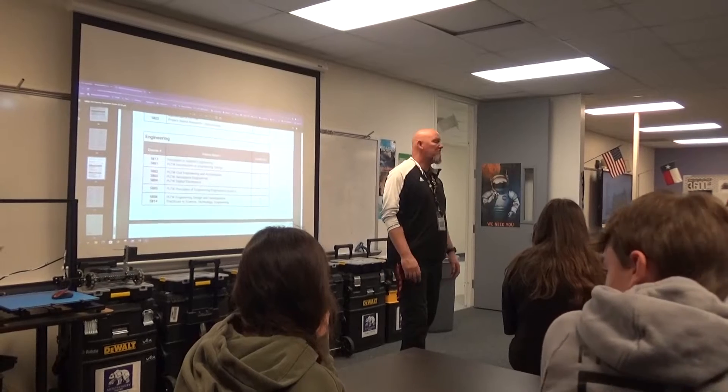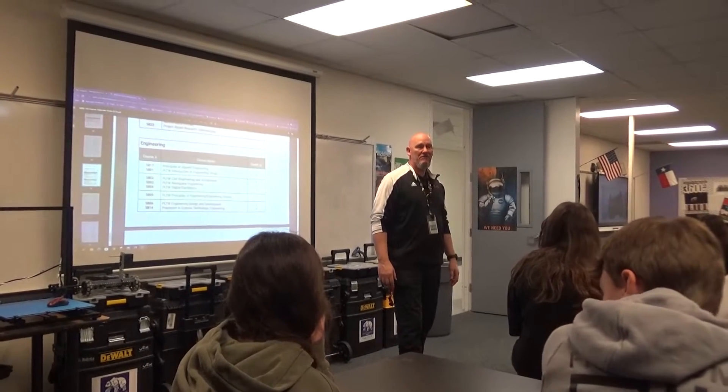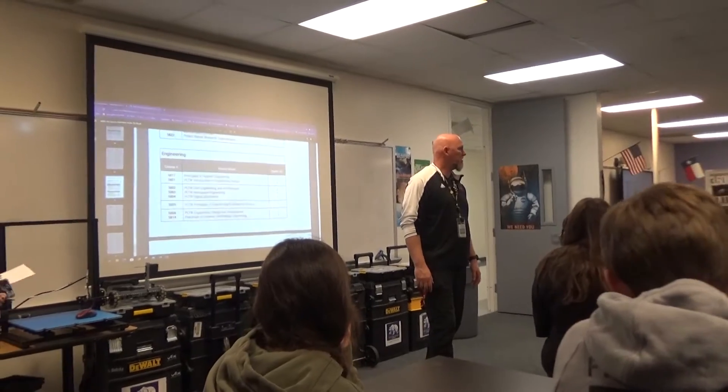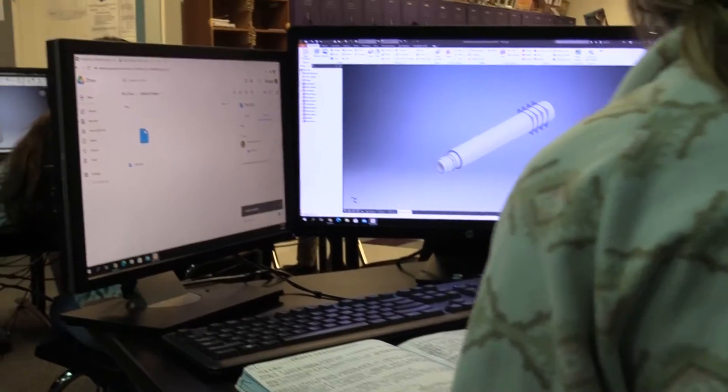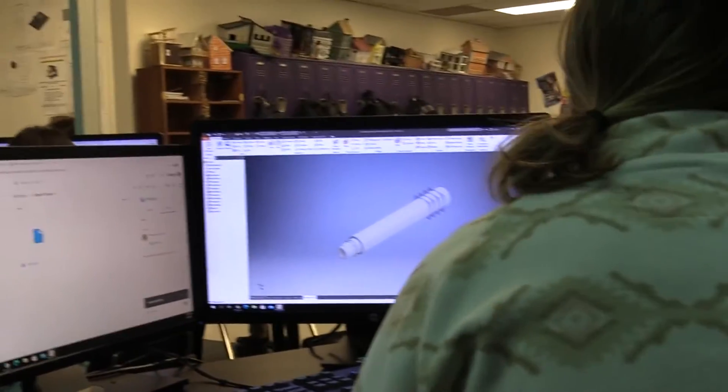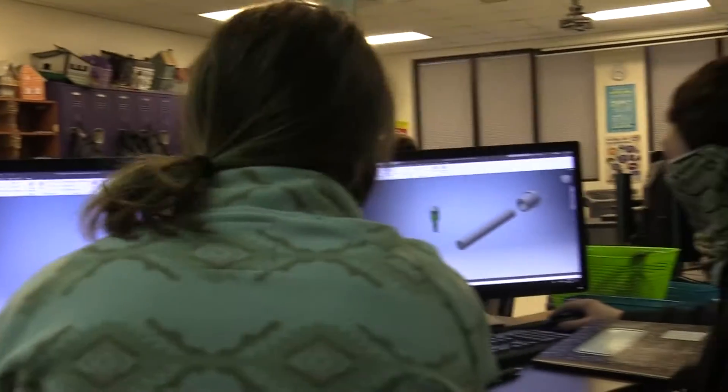I've been here the equivalent of 8 years. Ms. Duffer has been here 7 years. I started the Project Lead the Way program — it's an engineering program. Ironically, if you walk into my classroom right now, you'll probably see 3 girls versus, typically on an average, 21 boys and 3 girls.